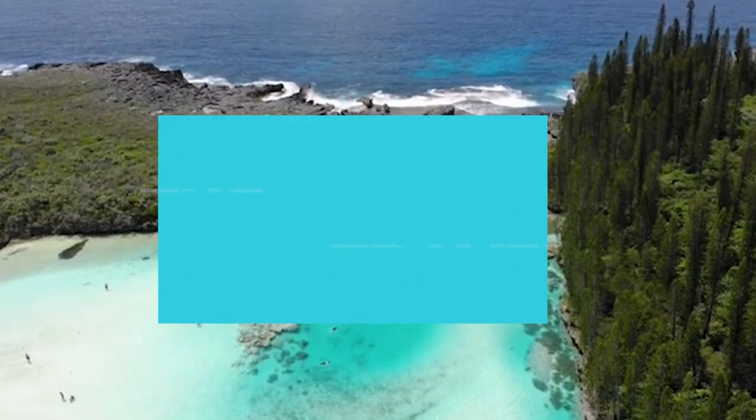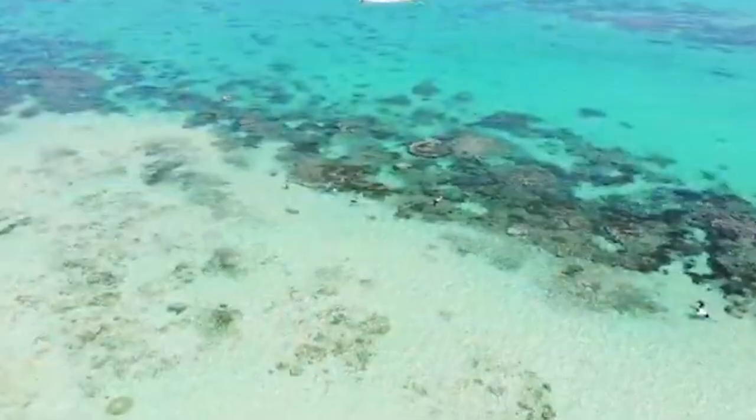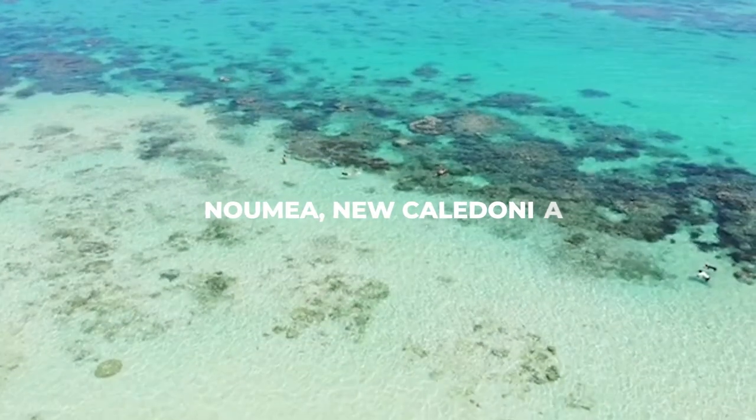Welcome to The Travel Boss, your ultimate guide to the best destinations around the world. Today we're heading to the enchanting city of Noumea, New Caledonia.